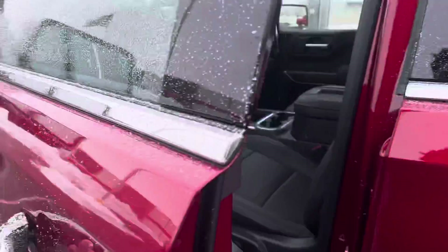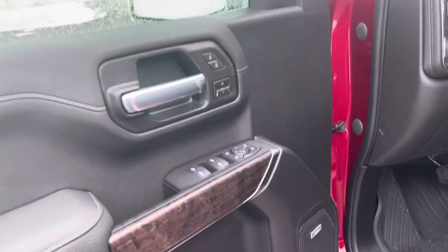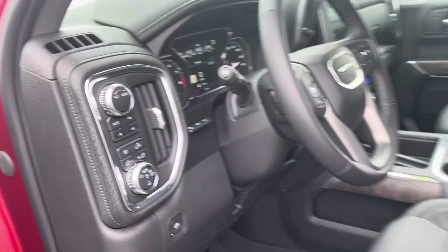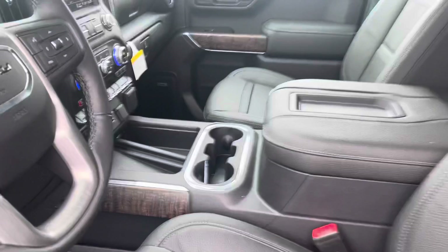Quick view of the inside — it does have your power driver seat and power passenger seat, as well as the upgraded Bose surround sound system. Four-wheel drive options right up here, along with different trailering modes and sport modes. It does have the two front bench seats with the center console.